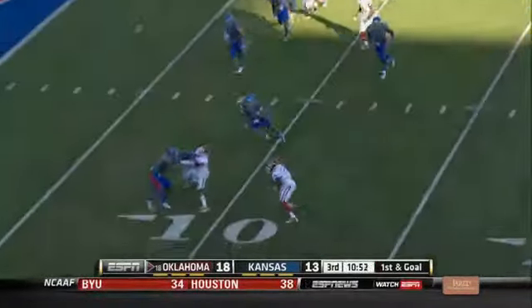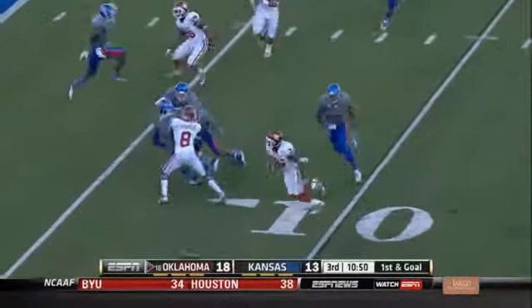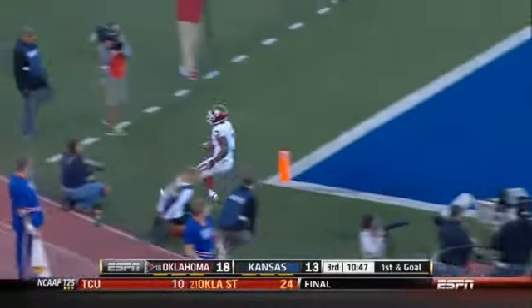A little quick pitch pass. Shepard made a nice move. Oh sweet — touchdown Sooners.